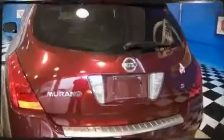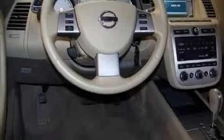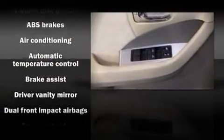Top features include remote keyless entry, front bucket seats, a split folding rear seat, front dual zone air conditioning with automatic temperature control, power door mirrors, and power windows.